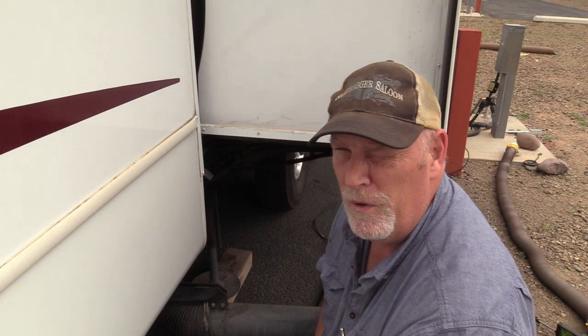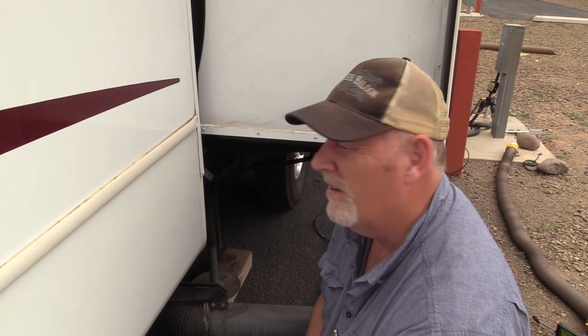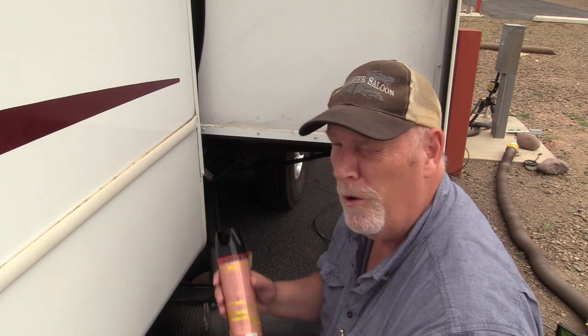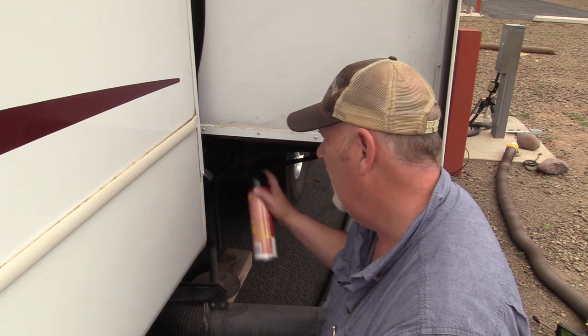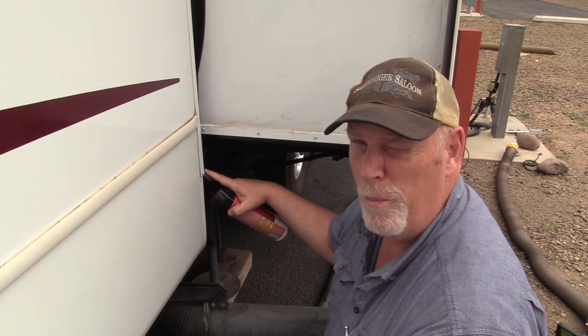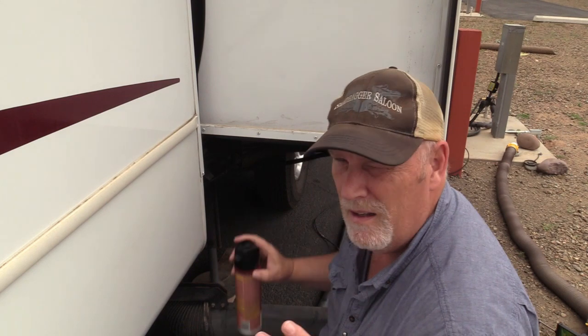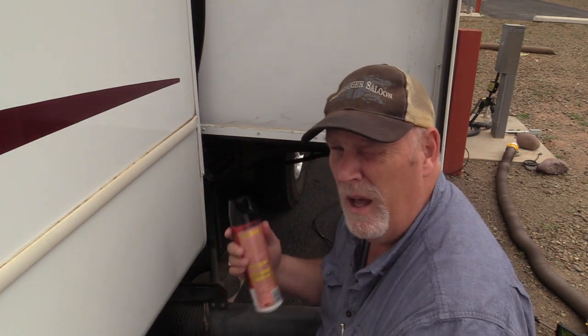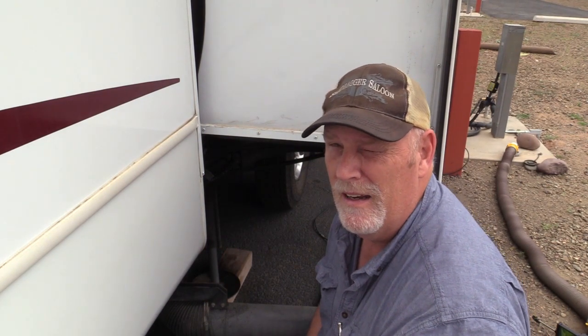Hi guys, this is Rob. I wanted to show you what we do on a regular basis. One of the biggest things we've noticed when we travel in the Arizona area is sugar ants, and of course other critters. So what we normally do every time we stop is hit the corners of the slides with bug spray, because there tends to be an opening there. I like to get it right up in the corner, and I do this on all the slides, around the levelers, and around the tires. Anywhere a critter can get from the ground up to your rig, they'll find a way.